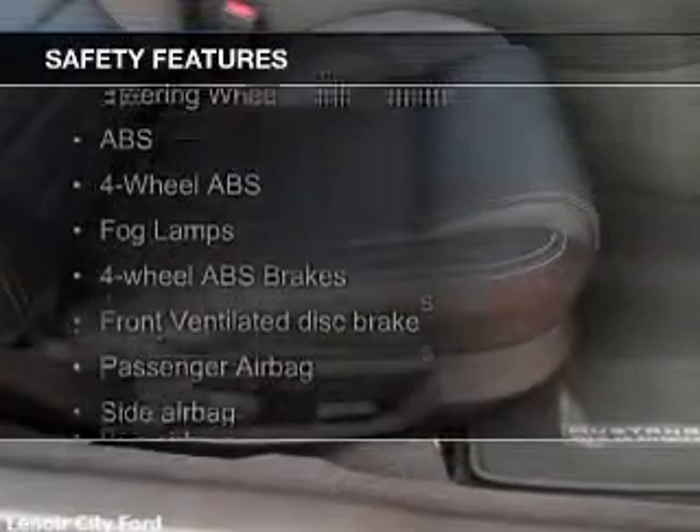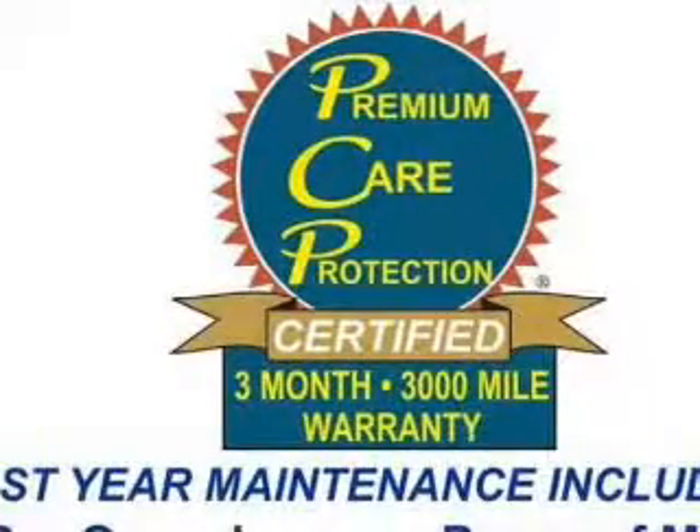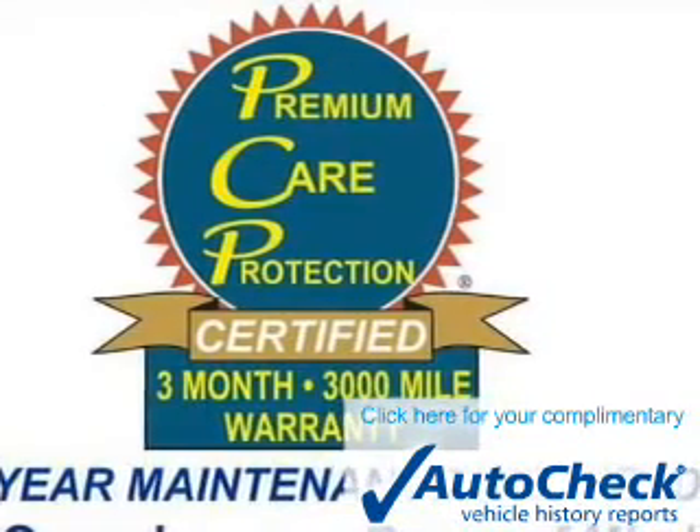Safety was made a priority with these features: side airbags, brake assist, traction control, stability control, a passenger airbag, and low-tire pressure warning.